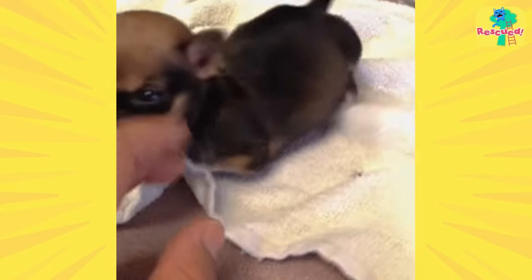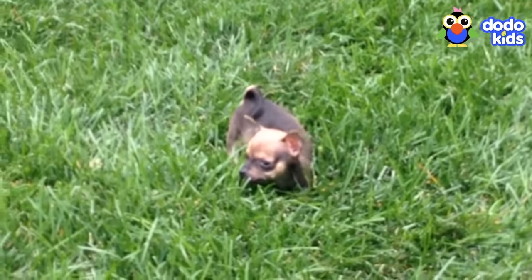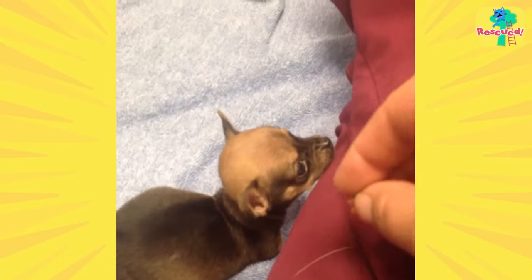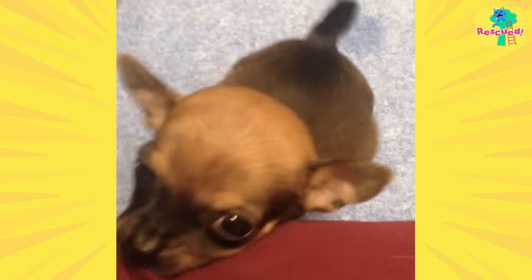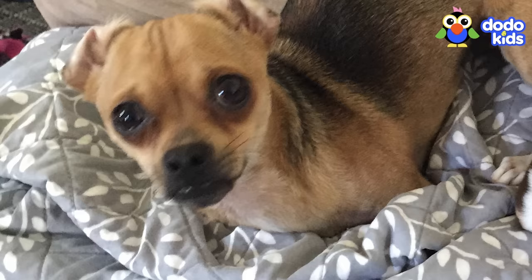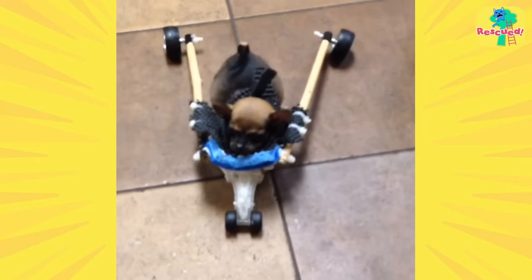He wanted to play and go outside, but it wasn't easy — not even a little. But did that stop Turbo? Nope. His mom would hold out a little treat, and Turbo would use all his strength to get to it, helping his back legs get stronger. But it wasn't enough — Turbo needed something more. He needed wheels. Problem was, Turbo was tiny, and even the smallest dog carts were too big for him.